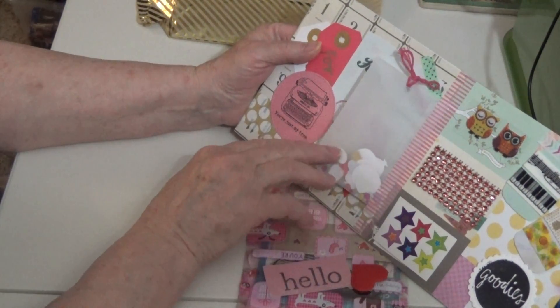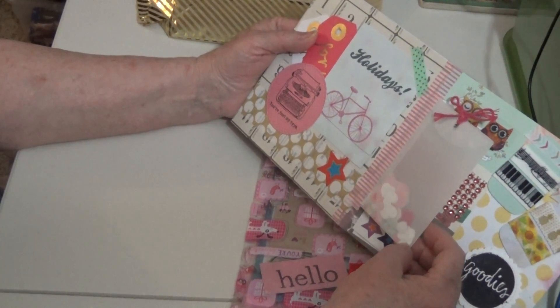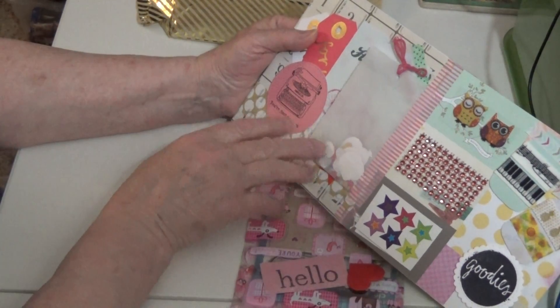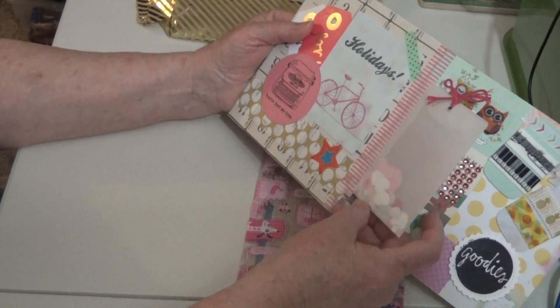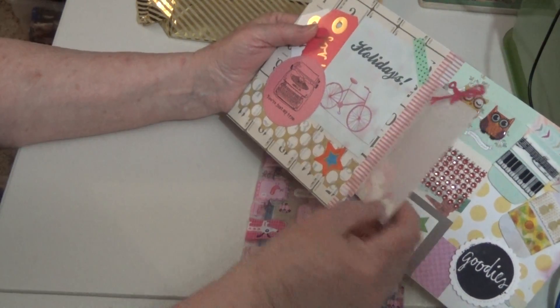And look at this — isn't this adorable? She's got a little glassy bag here — an envelope, actually. It's got all kinds of little fun things in it. It's got, like, balloons, and there's hearts, and there's some little pieces of confetti in here.